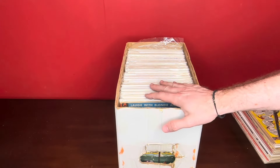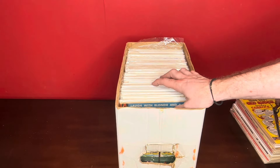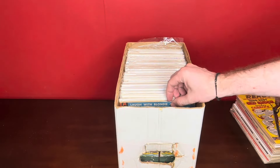All right, so here we are with box number four. This looks like this is the box that has the superhero books in it, so I'm pretty excited about that. Some Batman, Superman, all that kind of stuff. Let's start checking these out.